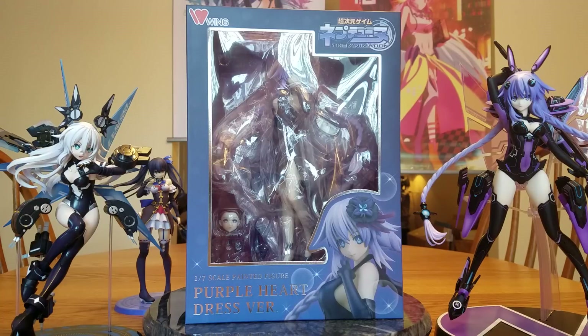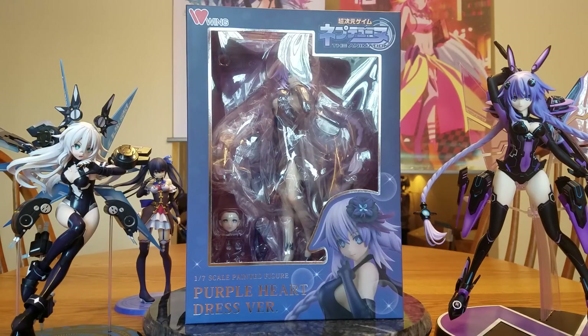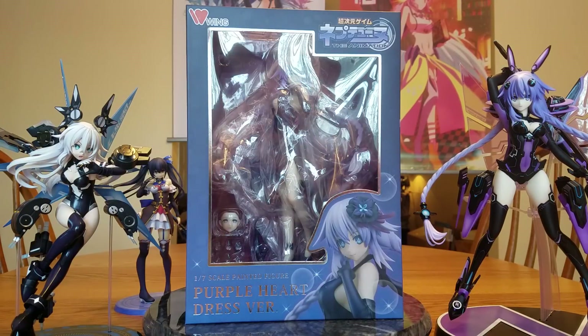But the star of the show today is right in the center. This is Wing's Purple Heart dress version. So yeah, two Wing figures, both Purple Hearts. Purple Heart is best heart.